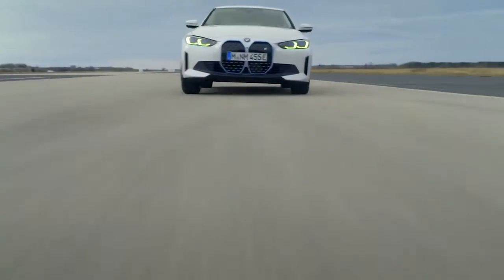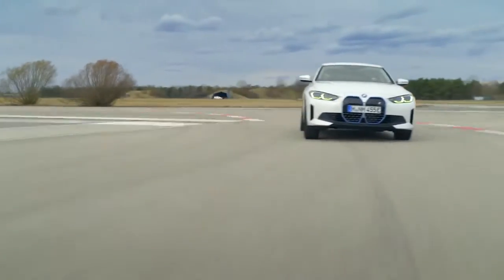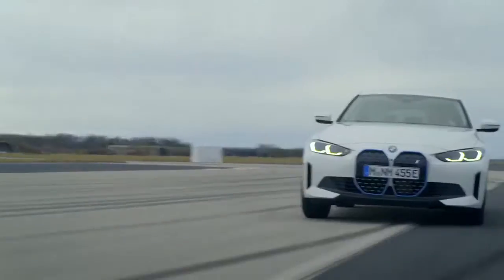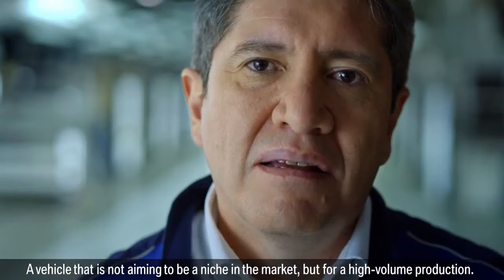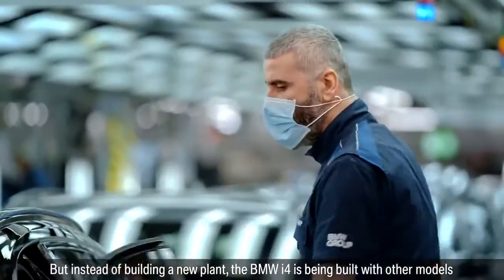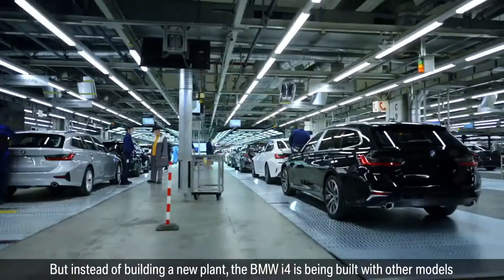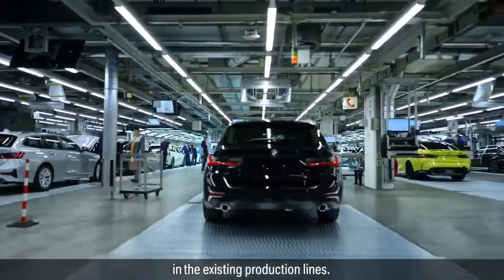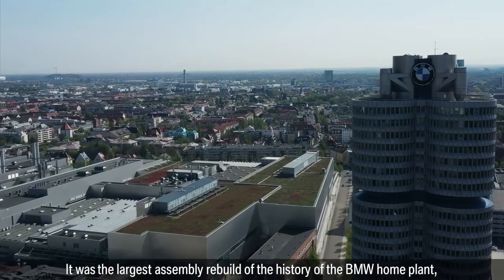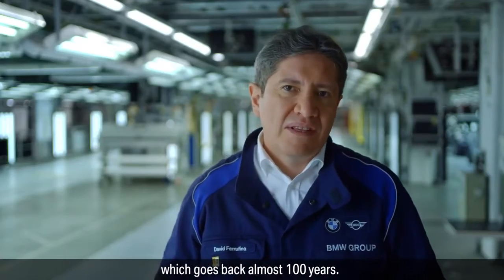It's a very special moment when a vision becomes a reality. A vehicle that's true to the BMW values — a vehicle that's not aiming to be a niche in the market, but for high volume production. Rather than build a new plant, the BMW i4 is being built with other models in the existing production lines. It was the largest assembly rebuild in the history of the BMW home plant, which goes back almost 100 years.